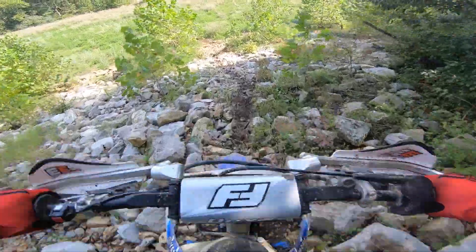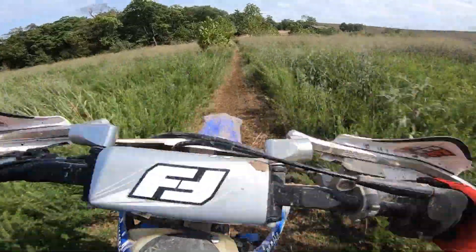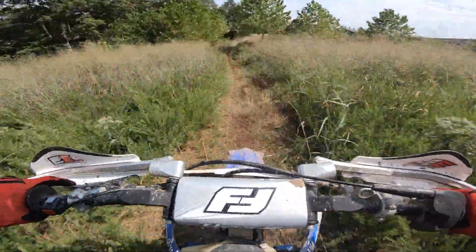Oh man, this was scary — coming over the top of the hill and just seeing all them boulders. Too late to slow down, but just had to go for it.